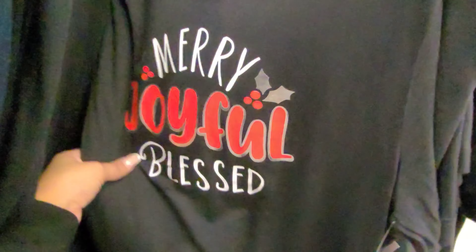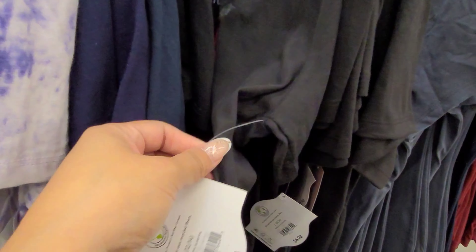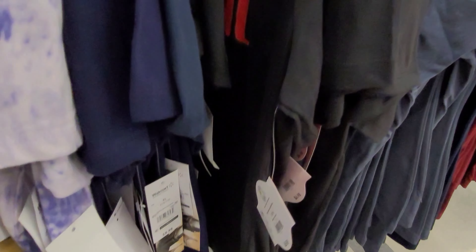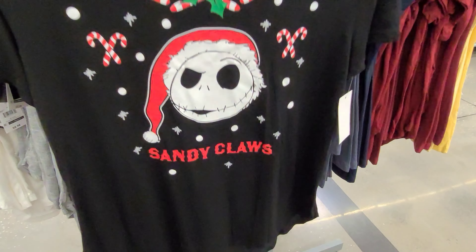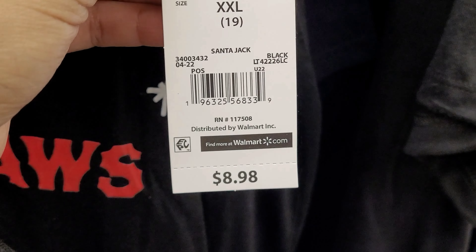I found more Christmas shirts here — merry, joyful, and blessed. They also have this one here — the Nightmare Before Christmas. And this one's scanning for $0.89.